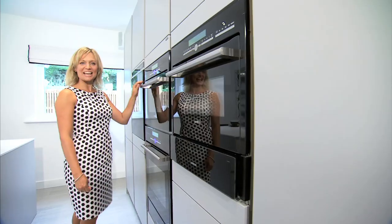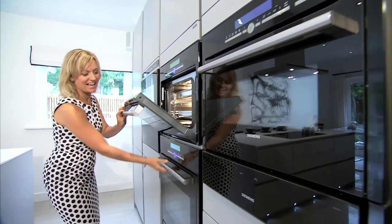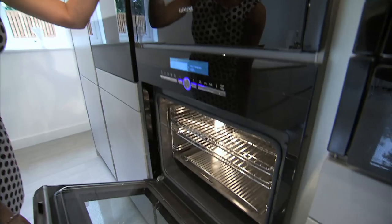There's a whole selection of ovens. This is a combination microwave. This one steams and this one even self-cleans.